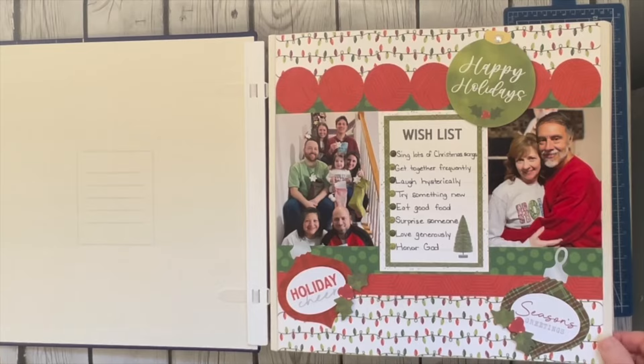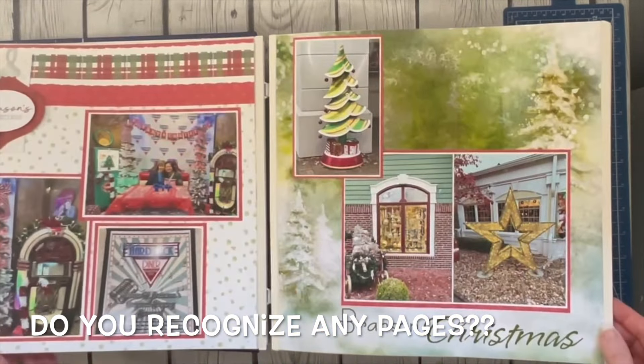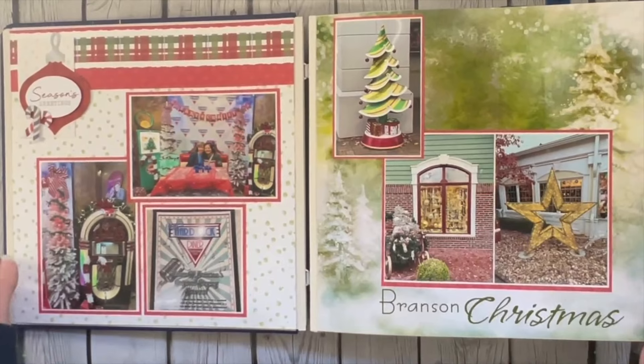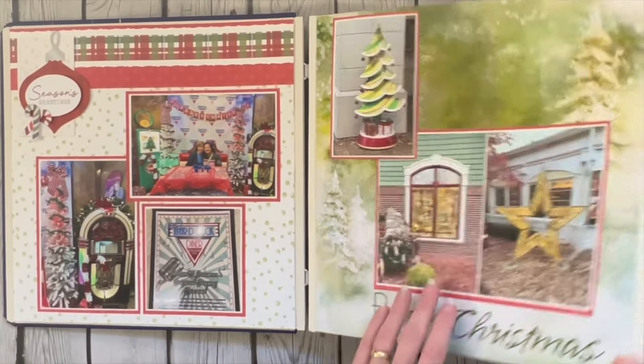You are going to recognize tons of our sketches in here because I use lots of sketch challenges. I did do a border class using a lot of the Christmas papers, so you'll see a lot of those in here. This was actually a piece of paper I bought in Branson.